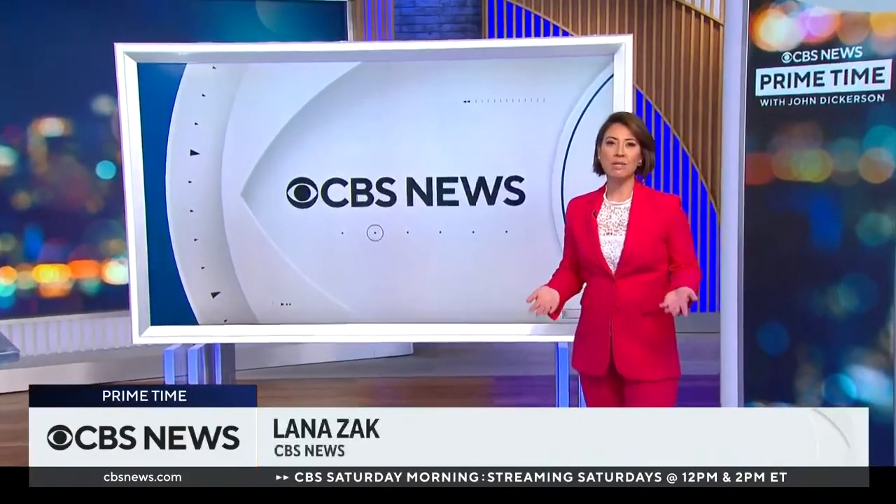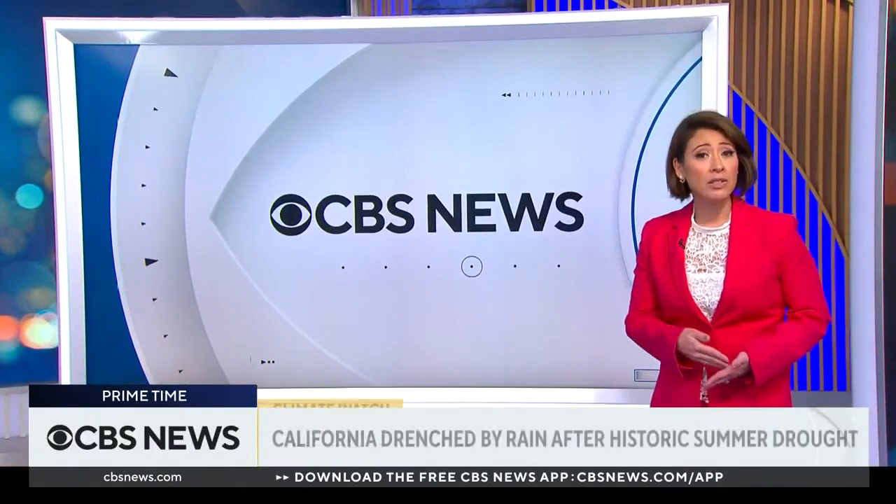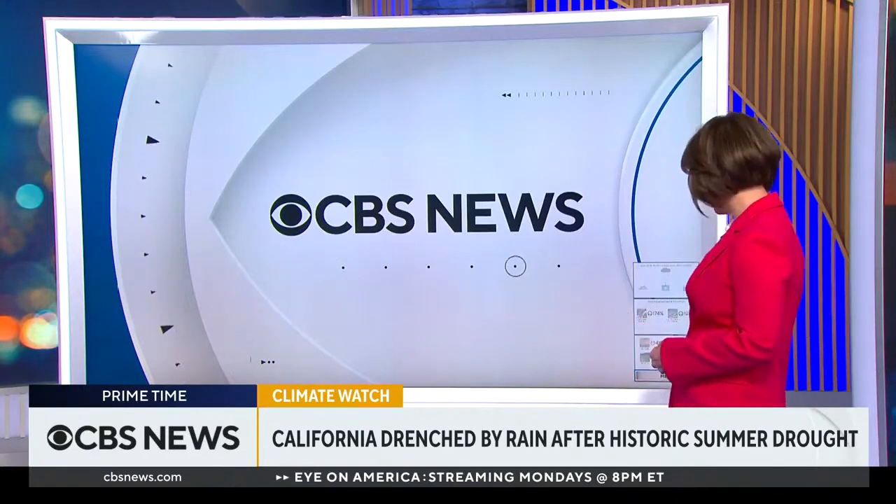The biggest issue comes down to just how dire conditions were in California before this storm. The land was just too damaged by wildfires and sustained droughts to actually take in all this new water. It has been the state's driest three-year period in history.